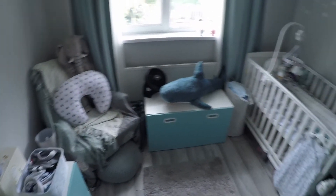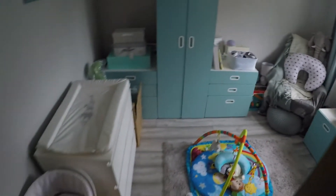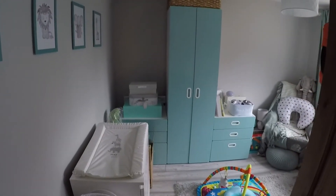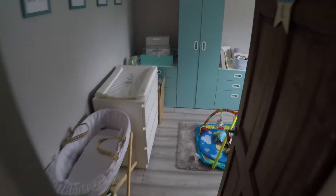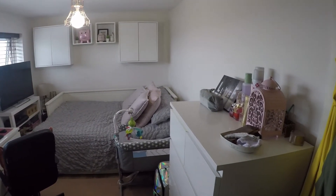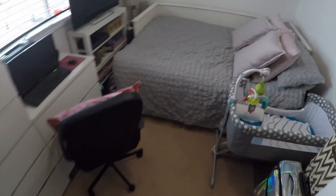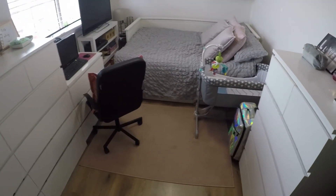Next to this we have bedroom number two, which again features the grey flooring and walls. And then lastly upstairs we have the master bedroom, which is a good-sized double room.